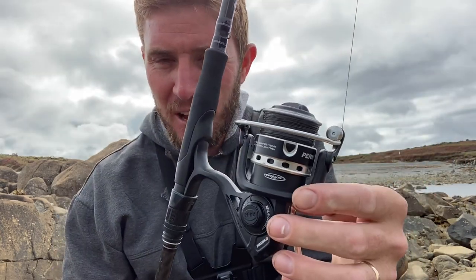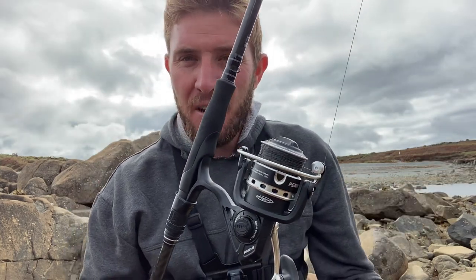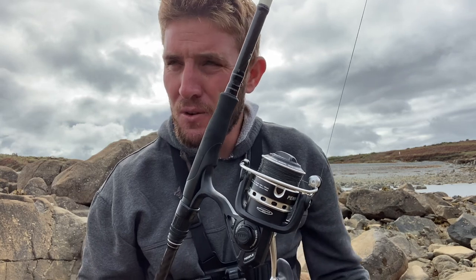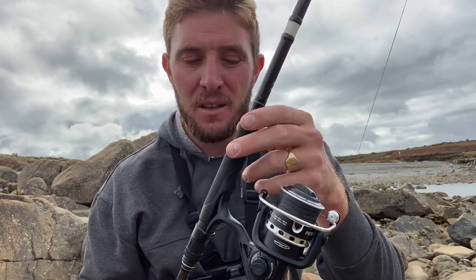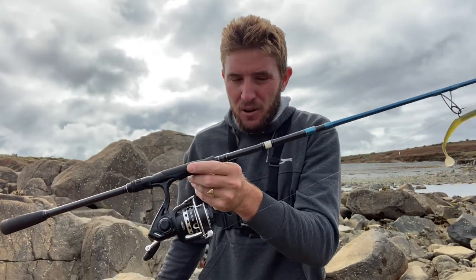We've arrived at the destination and we're going to start the session. I'll quickly run you through what we're using today — ever so simple if you want to get into lure fishing. We've got a Penn Pursuit 2500 size reel with 20-pound braid. Braid is very good for lure fishing — you feel every little knock, if you touch a rock you feel it, and if you get a touch from a fish you know it too. I'm using my Savage Gear SGS2, seven-foot 15 to 45 gram rod — nice and lightweight to carry across the rocks and casts like a beauty even though it's only seven foot.